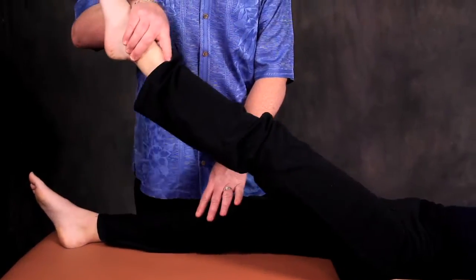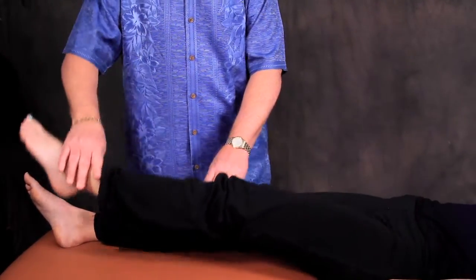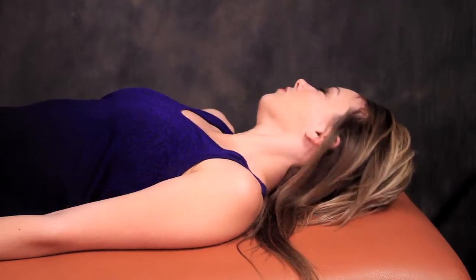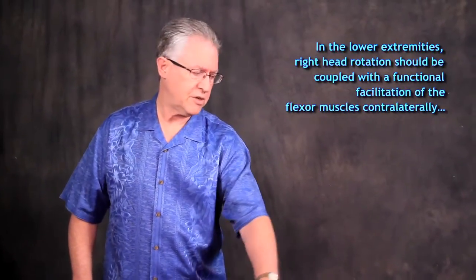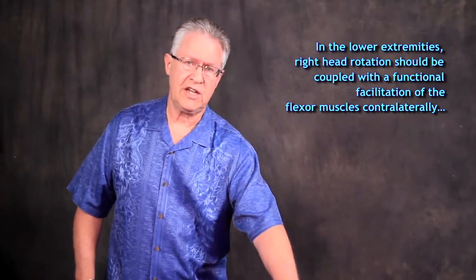Hold up, don't let me push down. This is a functional facilitation of the rectus femoris muscle proximally — a straight leg test — and is checking the lumbar L2-3-4 reflex. Turn your head to the right, hold up, don't let me push straight down. The functional facilitation of this muscle, the flexor muscle on the side opposite head rotation, is normal.